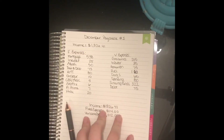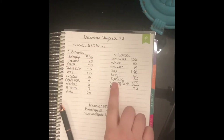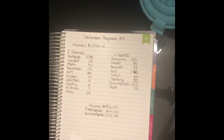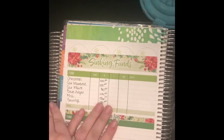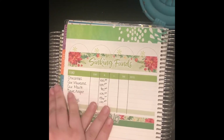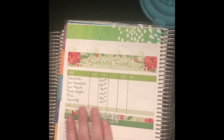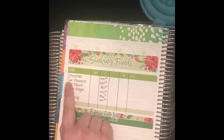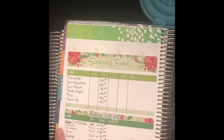Tomorrow's video is going to be my cash envelope stuffing, and I'm also going to show you how I broke up my sinking funds. I am pulling from my normal planner — I did not move my sinking funds over to the monthly deluxe planner. I knew I wasn't going to be able to do that one right, so I left it in here. Moving forward I'll start putting it in there. Here we have Christmas, car insurance, car maintenance, date night, miscellaneous, and savings.